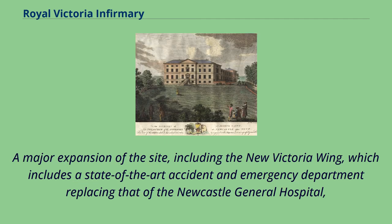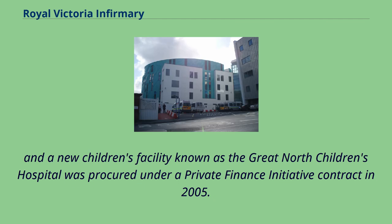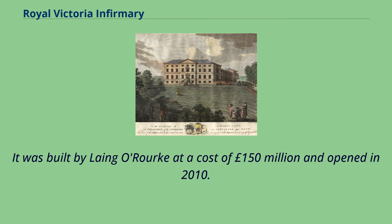A major expansion of the site, including the new Victoria Wing, which includes a state-of-the-art accident and emergency department replacing that of the Newcastle General Hospital, and a new children's facility known as the Great North Children's Hospital, was procured under a private finance initiative contract in 2005. It was built by Laing O'Rourke at a cost of £150 million and opened in 2010.